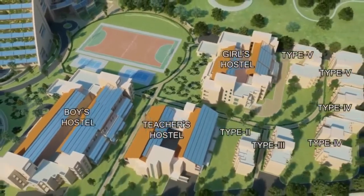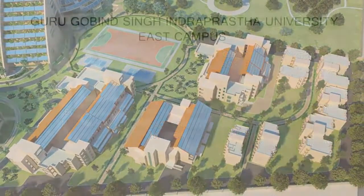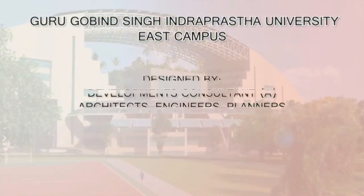The university has installed a 2-megawatt solar power system that makes it a net-zero energy campus. More than 70% of hot water...